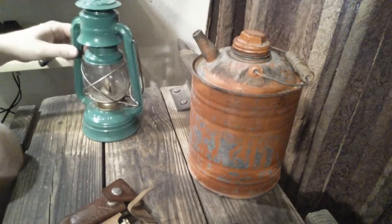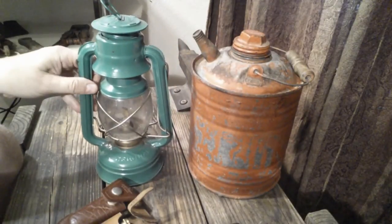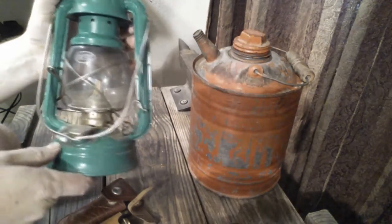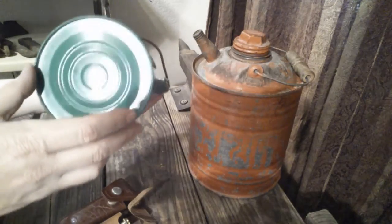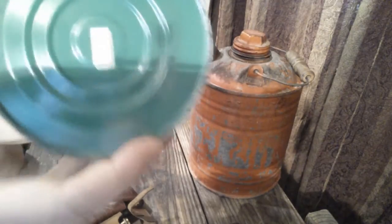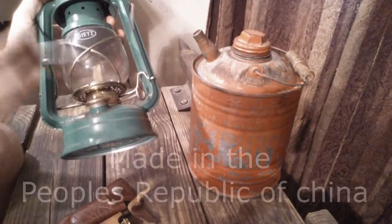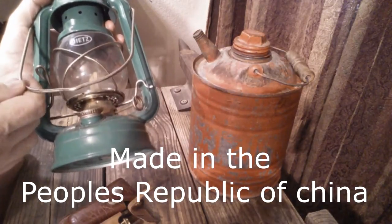I also got this lantern. It's called a Deets — just a camping lantern. It's not super old. Looking at the back, it says 'made in the Republic of China,' which is different from just 'made in China.' When it says 'made in the Republic of China,' that means it's from the mid-seventies.